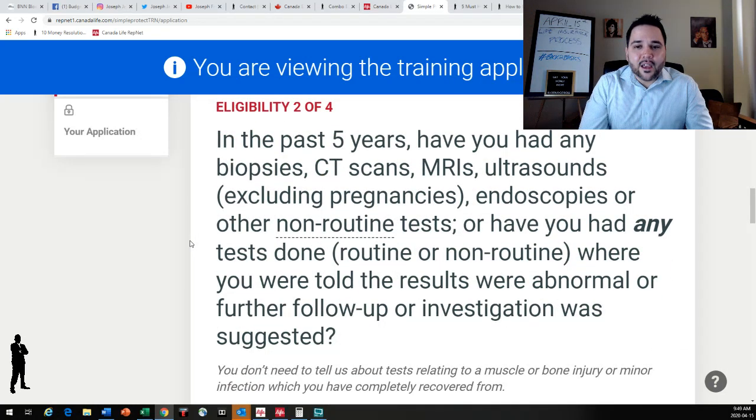Question two: in the past, have you had any biopsies, CT scans, MRIs, ultrasounds — excluding for pregnancy — endoscopies, or any non-routine tests? Or have you had any tests done, routine or non-routine, where you were told the results were abnormal? Or do you have tests scheduled in the future? If you have a heart test next month, they won't write you insurance until the results come back. If you've had abnormal tests in the past five years, you have to explain that — whether they're resolved or not.